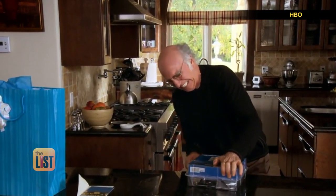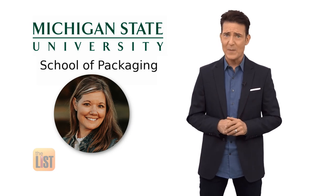Wrap rage is something that we talk about all the time. Kimberly Ware is an instructor at Michigan State University's School of Packaging. Packaging has a bad wrap — that was a pun.